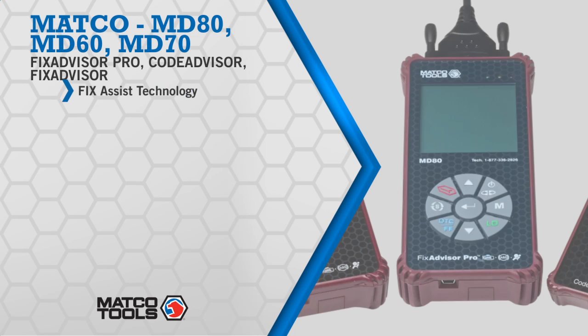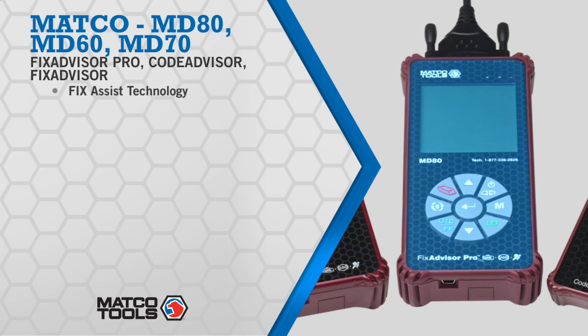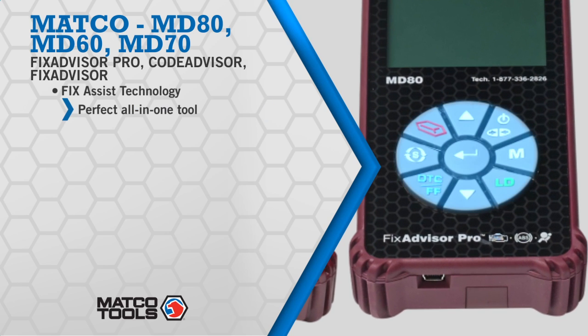Diagnostic tools from Matco: FixAdvisor Pro, FixAdvisor, and CodeAdvisor offer a lot more choices, a lot more performance, and a lot more peace of mind.